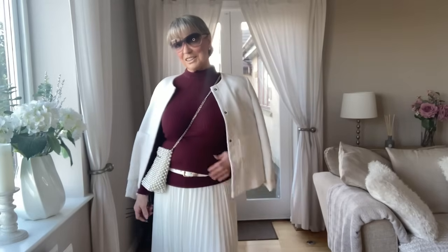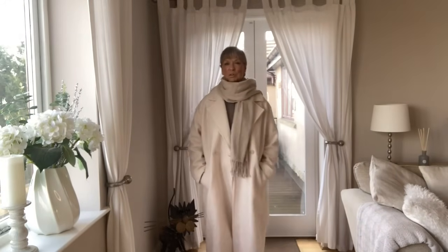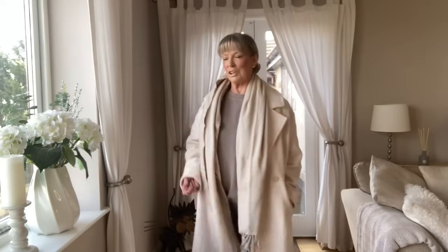Another winter outfit: my crepe coat with a nice beige scarf. If I take the coat off, you can see I've got a tracksuit underneath, which is really cozy. I love wearing tracksuits under big coats — they look cozy and feel nice and comfortable.